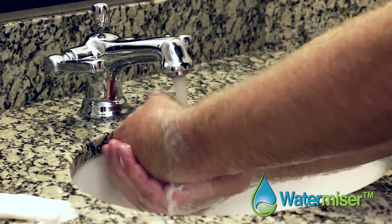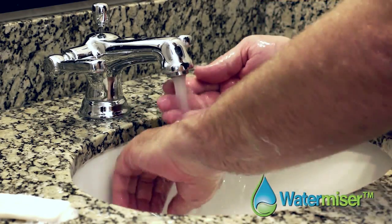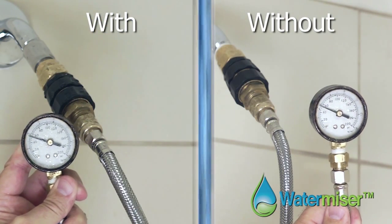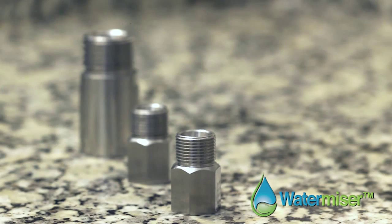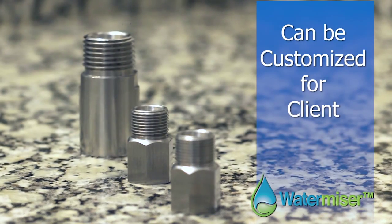And remember, WaterMizer's flow control valves maintain rinsibility — that means the water pressure does not change. Here is a shower head with and without our WaterMizer valve. Notice that the water pressure remains consistent. These flow control valves can even be customized to our clients' desired water volume.